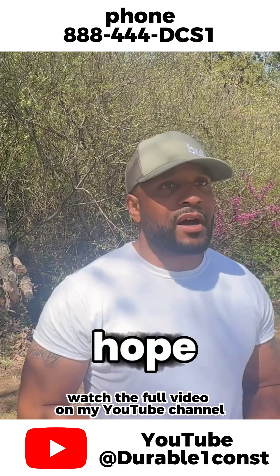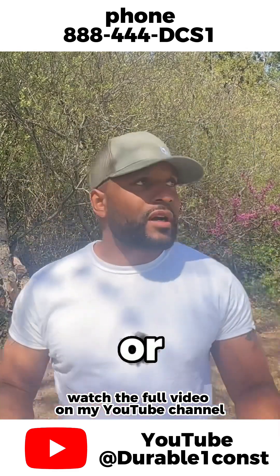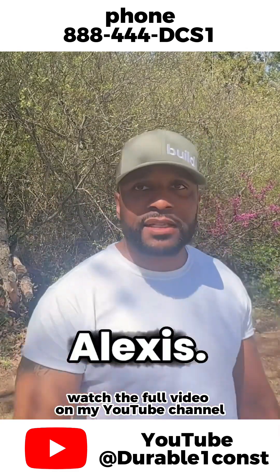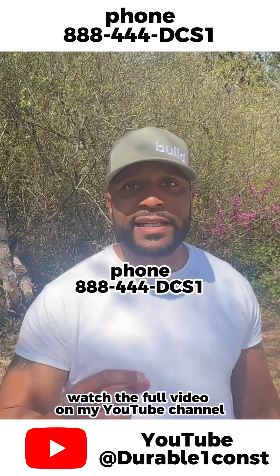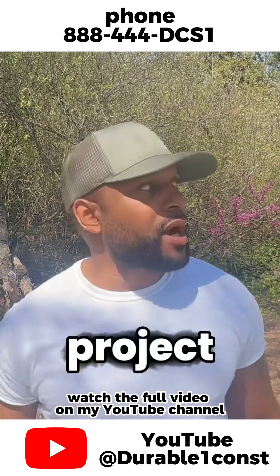This kitchen is awesome and I hope you guys like it. Hit a like, hit a subscribe, hit a double tap — whatever platform this is, whether I post it on Instagram or YouTube, you guys know what to do. My name is Alexis. Give me a call at 888-444-DCS1. Once again, that's 888-444-DCS1. And let's bring up your five days of life and let's do it.